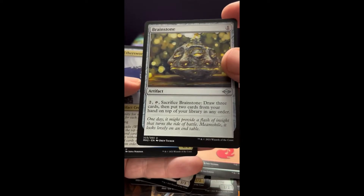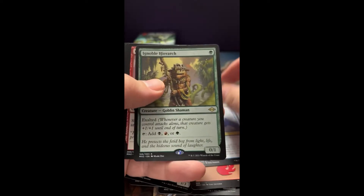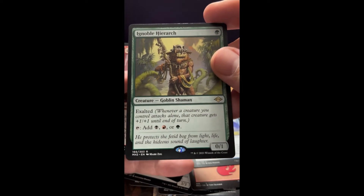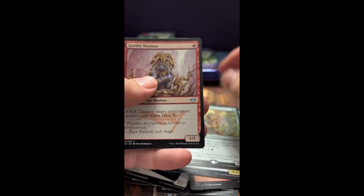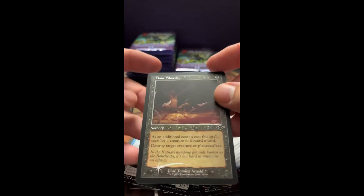Rainstone. Another Sphinx. And a Hierarch — not sure what these things were going for; I think I looked them up before and there wasn't a ton, which was kind of surprising to me. But obviously a great card. Gorilla Shaman. Phantasmal Dreadmaw. And another foil Bone Shards — cool.